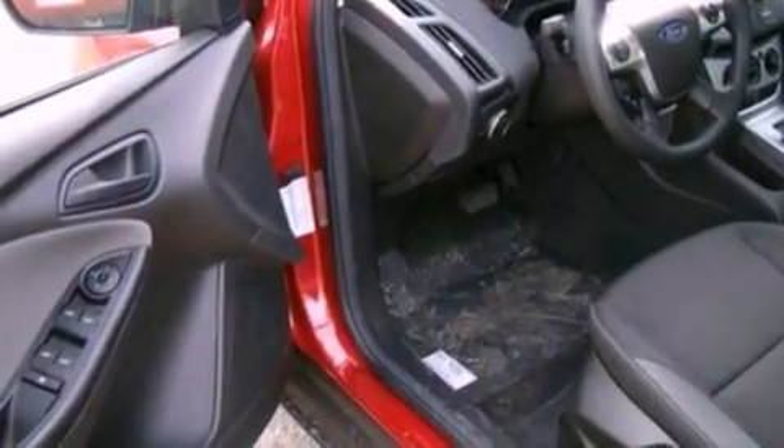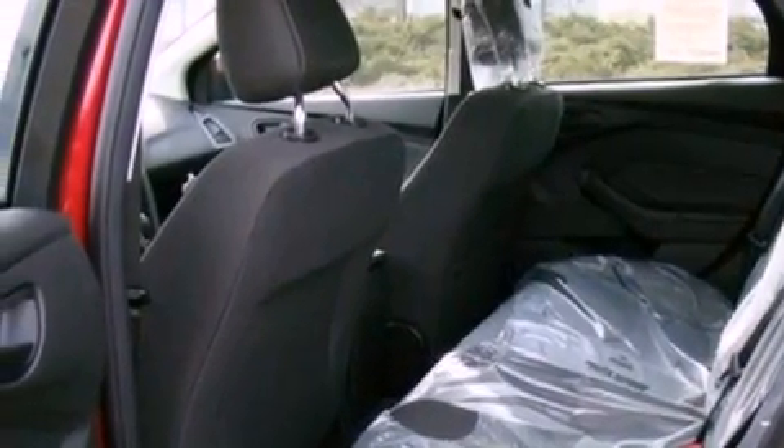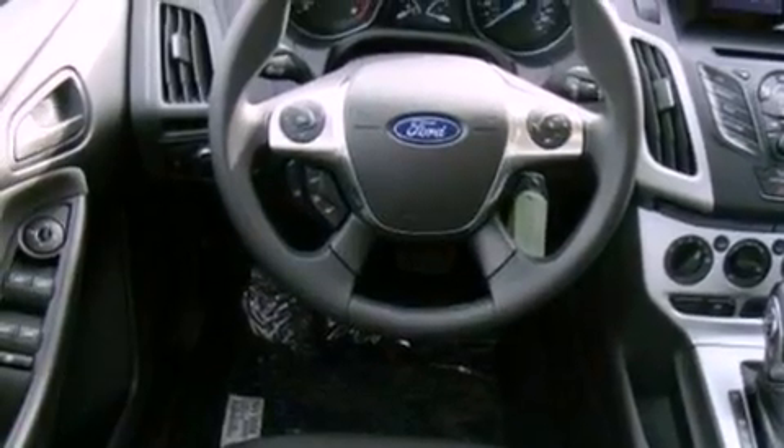A CD player, four-wheel independent suspension, front fog lights, privacy glass, dusk-sensing headlights, an external temperature gauge, and power windows.